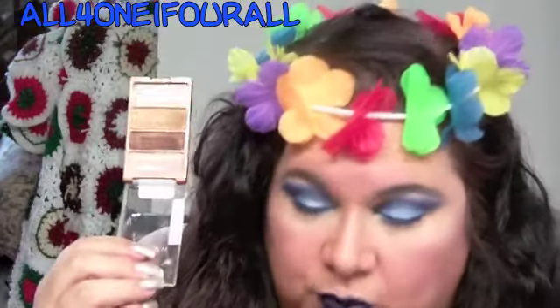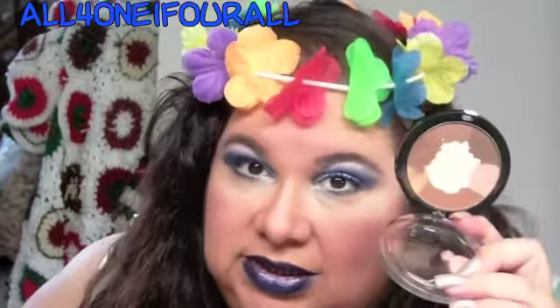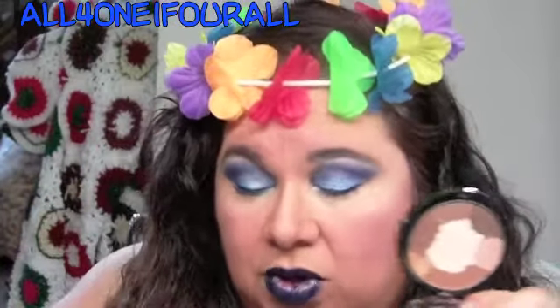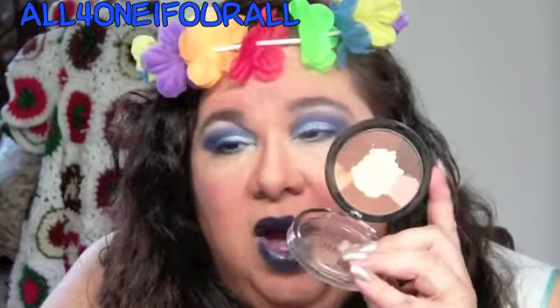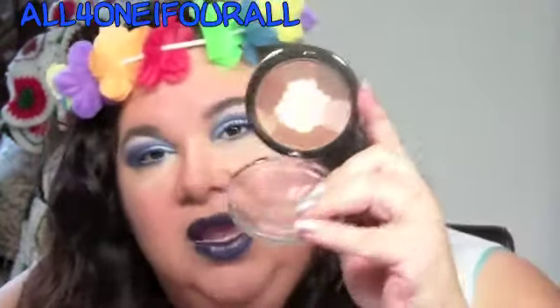It definitely comes off more bronzier — more deep and intense. We already know that Wet and Wild's eyeshadow pigmentation is out of this world, except for some of their newer ones. Whereas this Milani palette definitely needs a base. But it is so extremely similar that if you missed out on the Gilded Age, I would go to the Milani website. Their shipping is reasonable — five dollars up to a hundred dollars, then it's free.